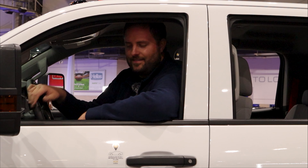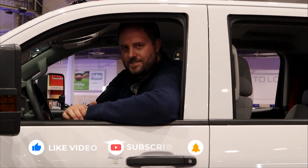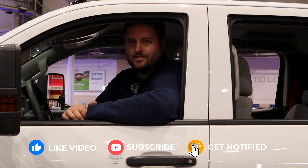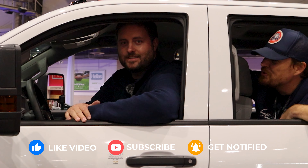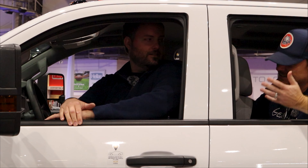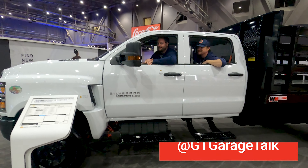Welcome to the Texas Truck Channel, I'm Brian, and this is the 2020 Chevy Silverado — it is robust as hell. Hey guys, Corey from GT Garage Talk crashing the party. Look, you're the GM guy, you should be happy about this.